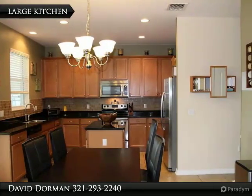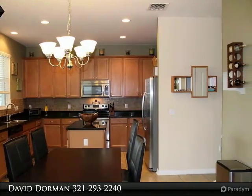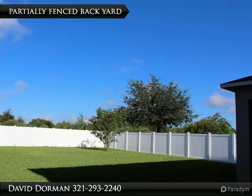Located on an oversized semi-fenced lot is a grand two-story home featuring new exterior paint starting September 2016. Inside, brand-new AC offers nice cold air.